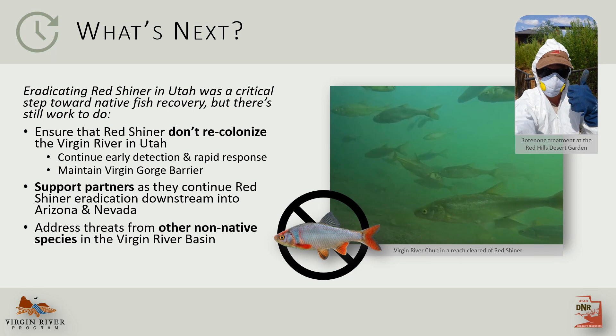So what's next? As we all know, the hard work of conservation is never really over. We have to be vigilant to make sure redshiner don't return and support our partners in those downstream states with their own eradication efforts. We'll also have to continue to address threats from other non-native species in the Virgin River Basin. There's a lot of work ahead, but it's important to recognize success stories like redshiner eradication, and I hope this information will be useful for others trying to remove non-native species and protect native fish.